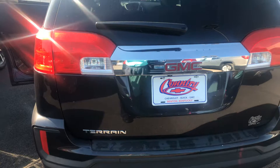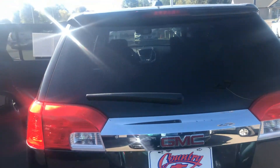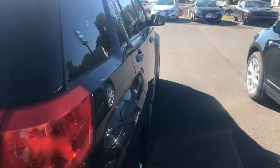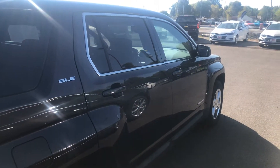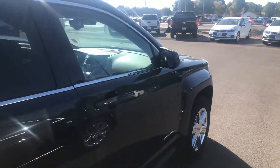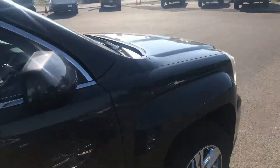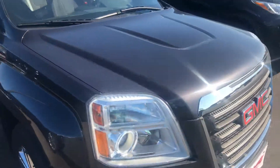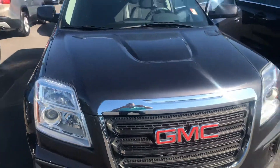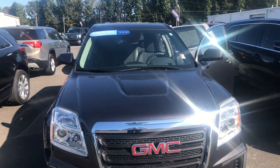It has the rear hatch, rear wiper, and rear defrost. So if you're in the market for a real clean 2016 GMC Terrain SLE, we've got it here at Country Chevrolet. Just contact me, Jim Butcher, at 270-527-8671 or email me at JimButcher@Country-Chevrolet.com. Have a great day!